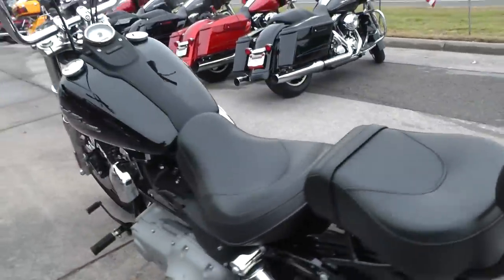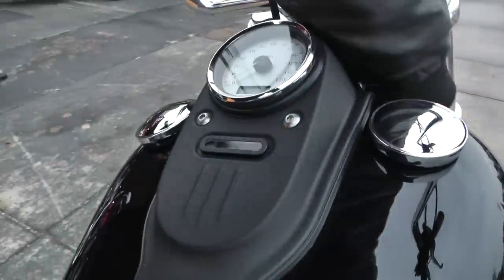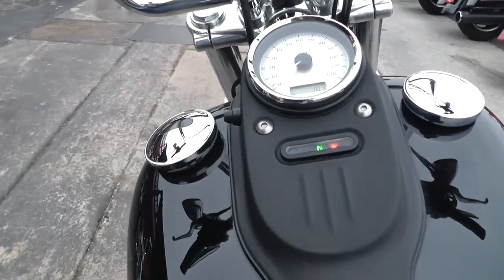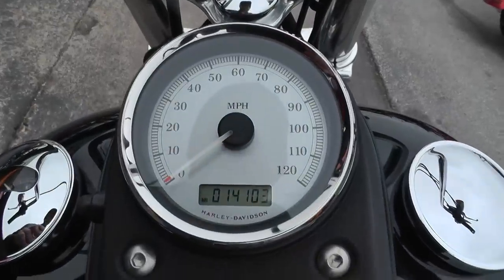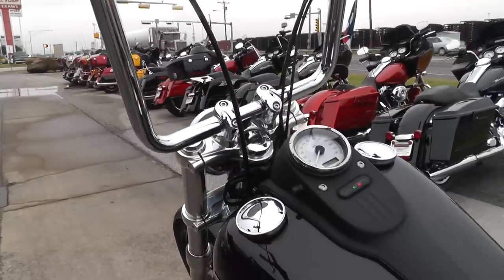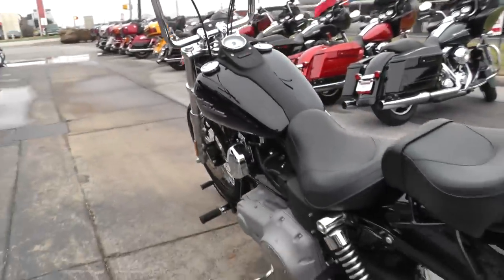Then it snaps right back on. 2009 with 14,103 miles. Qualifies for some excellent financing and extended warranties — you can get a three-year extended warranty on this thing and then renew it if you want to.